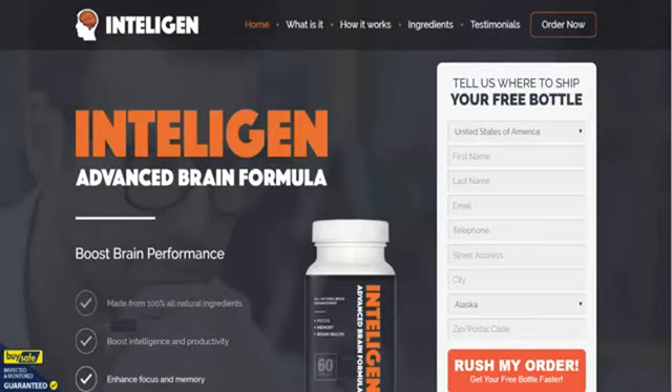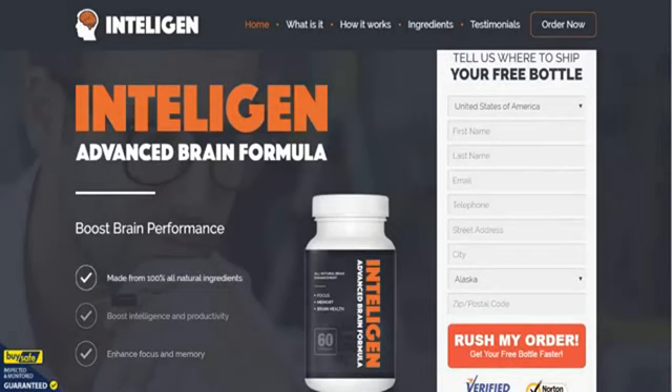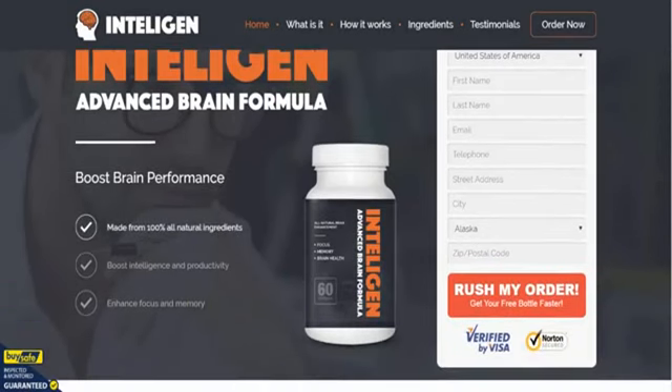Hi everyone, here we are on the Inteligen Advanced Brain Formula order page. This is in addition to the information we have already gathered for you on intelligentinfo.com, and as you can see you can order your bottles from this site, but there's some great additional information here and we're just going to do a little walkthrough for you.